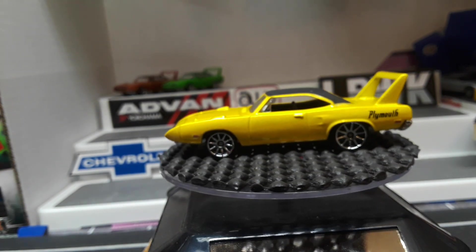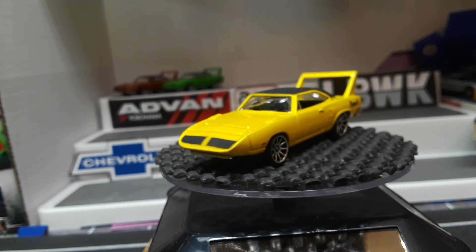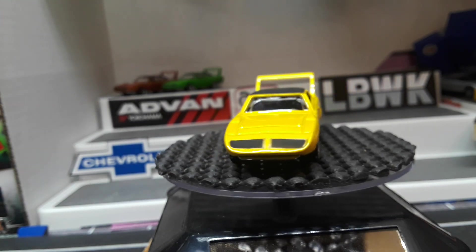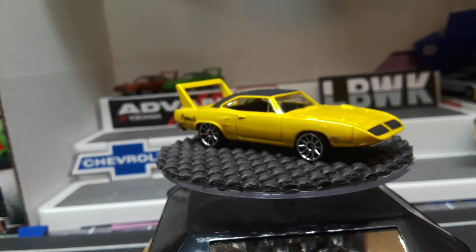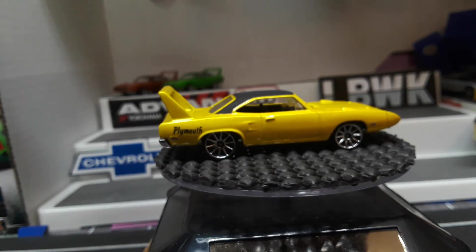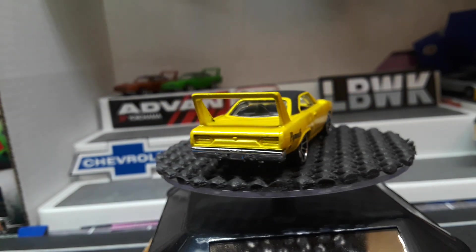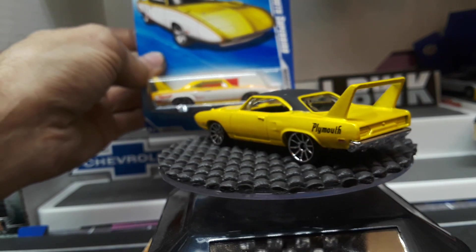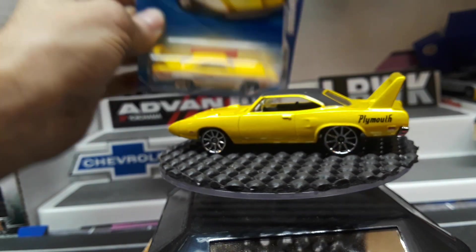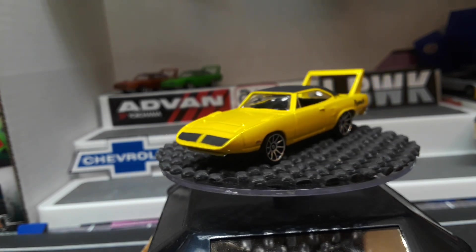I don't see that many spokes on Hot Wheels very often. Looks really good in yellow — for some reason yellow is kind of fitting for the Plymouth, and so is this green. We'll go ahead and crack open another yellow one; this is Muscle Mania from 2010, and it's yellow with a white race stripe.